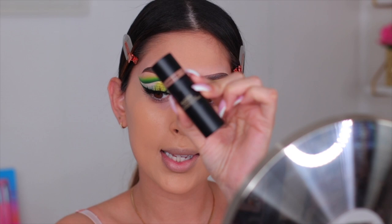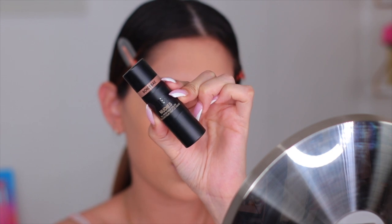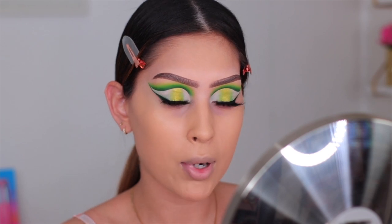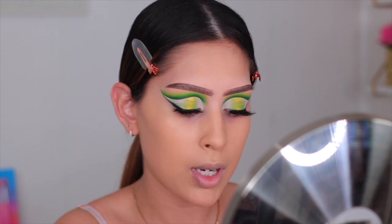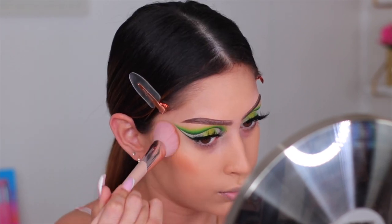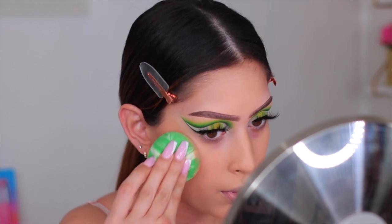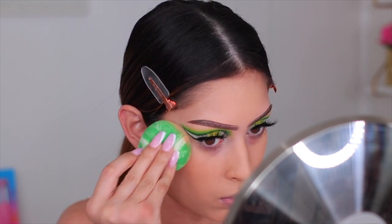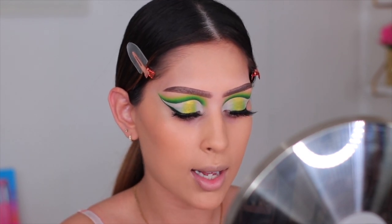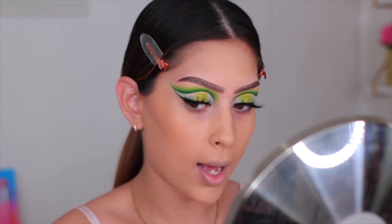For cream bronzer I'm using one I recently purchased from Nudestix — it's in the shade Bondi Bay. I really love the formula on this one. I'm going ahead and bronzing up my skin with this using my Fenty Beauty 125 Face Brush. It gives a more natural kind of bronze but it's so beautiful, smoothing, and easy to apply — I'm obsessed with it.